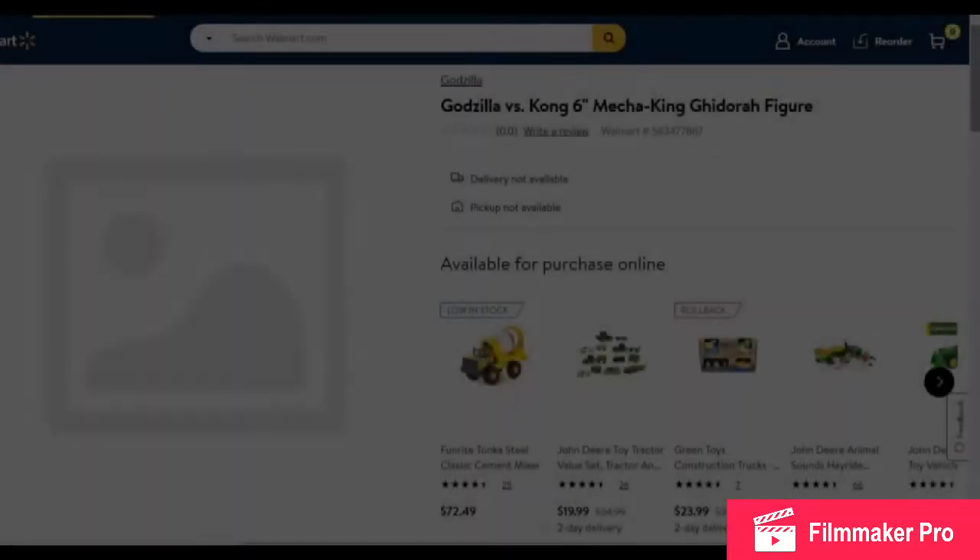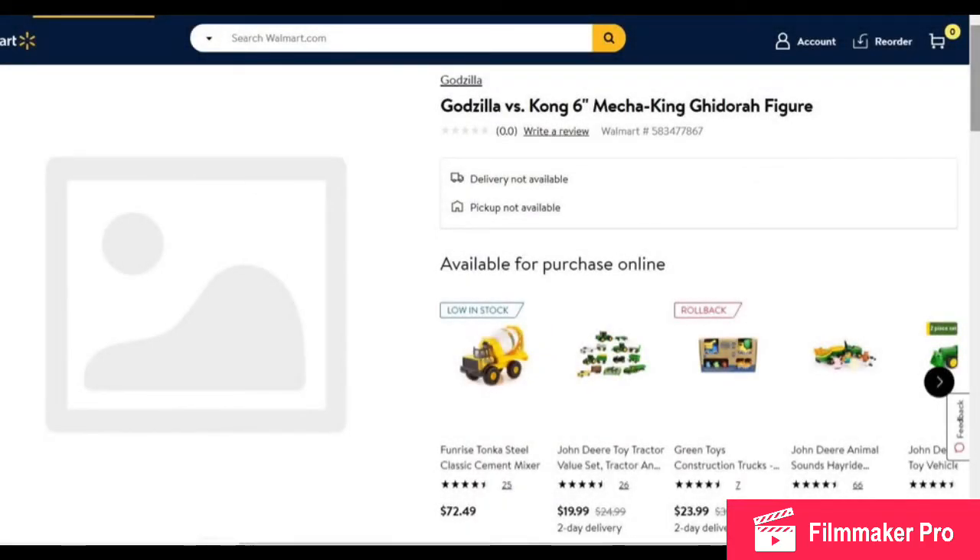The first thing I need to address: someone apparently found on Walmart.com that Playmates Toys is making a Godzilla vs. Kong Mecha King Ghidorah figure. This is fake. It is not real. It has been proven to be fake and has even been confirmed from Playmates themselves that this is fake, and that they have no plans on making a Godzilla vs. Kong King Ghidorah or Mecha King Ghidorah.